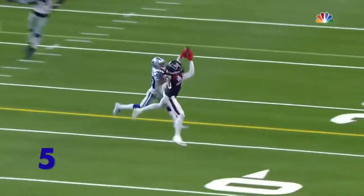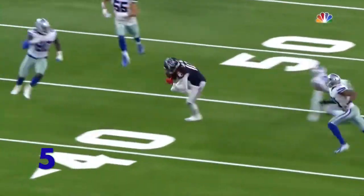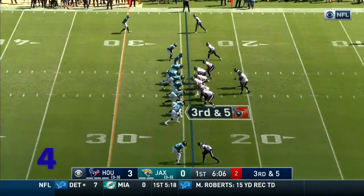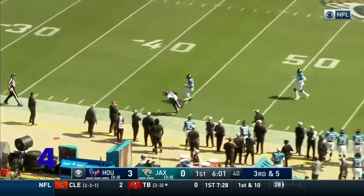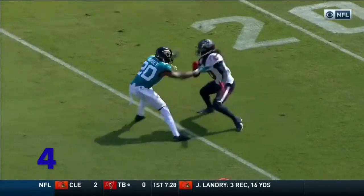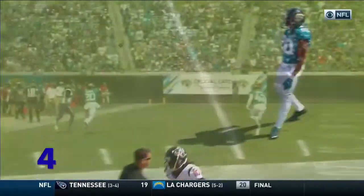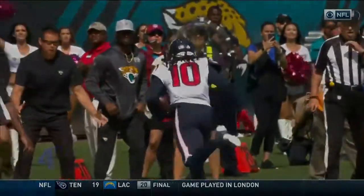Unbelievable — but watch this. This is a contested catch. One, two, three — that is unbelievable against DeAndre Hopkins. Watson taking a shot for Hopkins — catch — Hopkins with one hand. He's battling the right arm of DeAndre Hopkins, trying to impede him a little bit. Their arms are locked up, and maybe DeAndre Hopkins muscles him a little bit, but he's so strong with even just one hand.